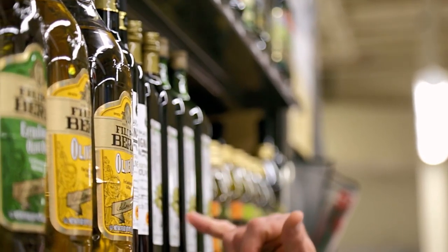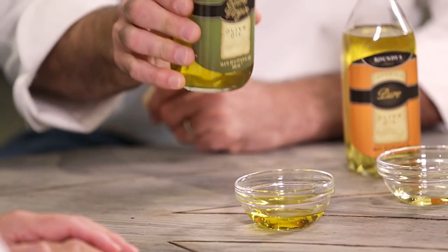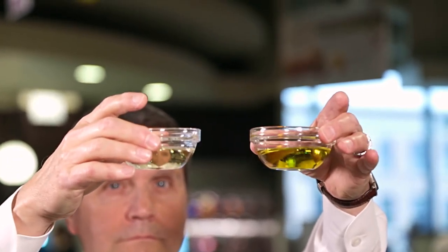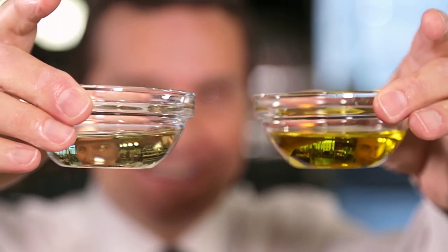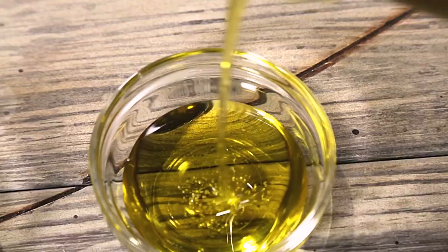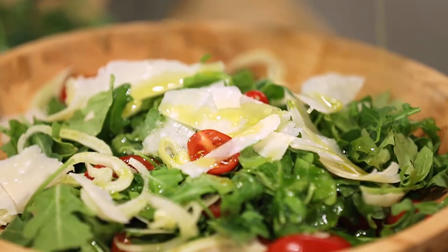When they say extra virgin, what do they mean? The first cold press of the oil will give you a nice deep green color. And is that considered the best press? It is, because it's a true olive oil — there's nothing added to it. You can see how the difference is almost clear. After the first press, which is cold, then they use heat to draw out more of the oil, so this is the one that's the most delicate.